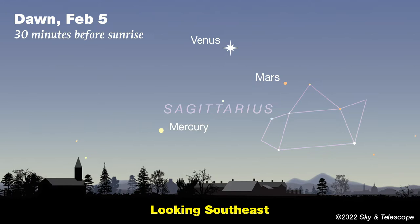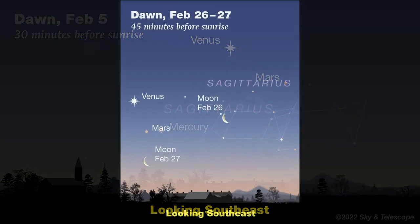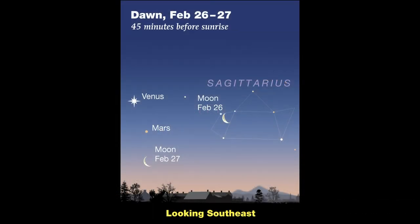If you're a Sky Tour regular, recall that last month we looked for Mercury in the evening sky. This planet is named after the fleet-footed mythical messenger for a reason — Mercury takes only 88 days to orbit the Sun, so from our perspective it jumps from one side of its orbit to the other every month and a half. Get up early around February 18th for your best chance to spot Mercury, Venus, and Mars clustered together in the pre-dawn sky. By the 26th and 27th, Mercury will have dropped from view, but a beautiful crescent moon will have slid into the southeastern sky in its place, making for a very pretty trio with Venus and Mars.